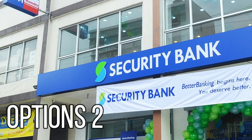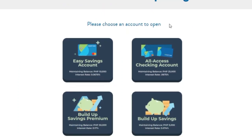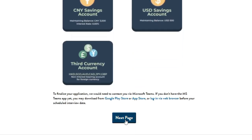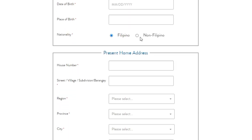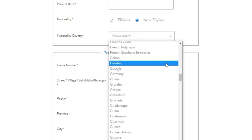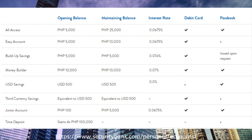Security Bank is slightly more convenient due to its online application form which considers foreign customers. Once you have completed the form, you will need to upload a form of identification and three signatures on a white piece of paper. After this, you will receive a callback usually within a few days where the customer service agent will ask you for additional details to set up your account. Most accounts have an initial deposit of 5,000 pesos, but the maintaining balance will often depend on the account.